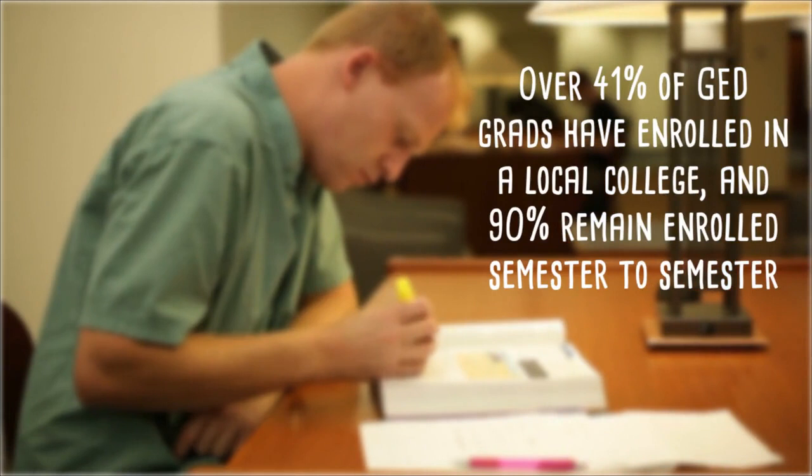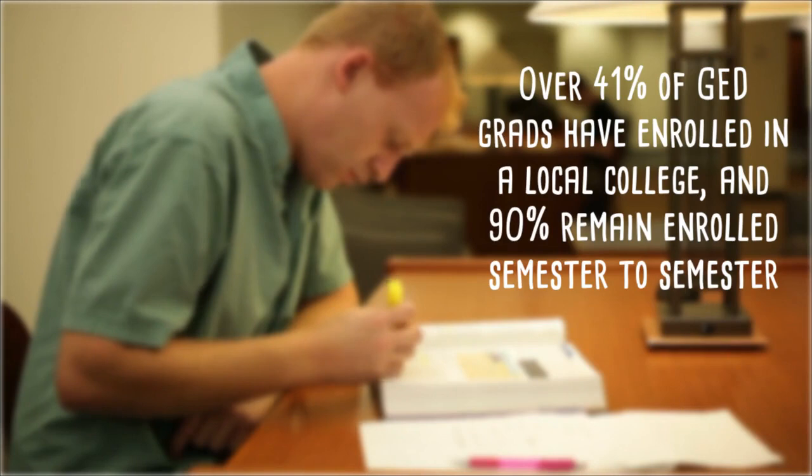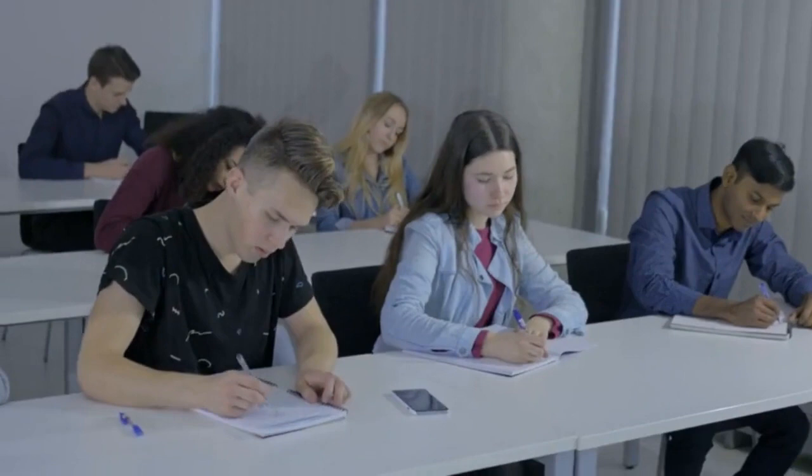The move toward this scoring rubric is part of an overall revamping of the GED program that began in 2014. Since changes have been made, over 41% of GED grads have enrolled in a local college, and 90% remain enrolled semester to semester. This figure is up from 29%, which was the rate prior to 2014. These changes appear to be easing the transition from a GED program to a higher education setting, as well as helping students fulfill their potential in a learning environment.